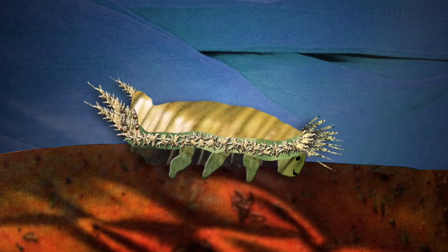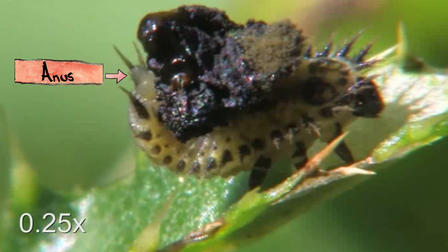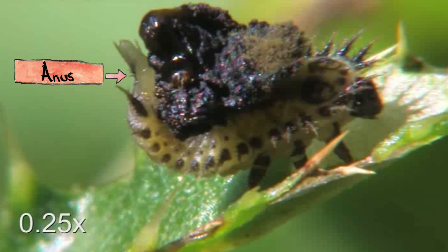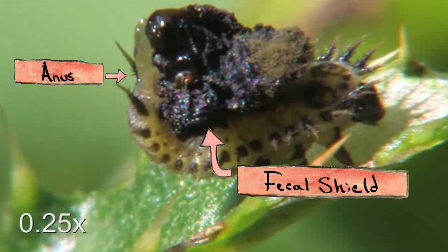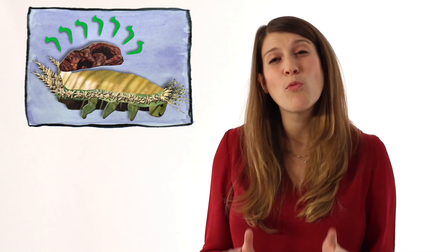Number 1: Fecal Shields. The larva of the tortoise beetle has what scientists call a telescoping anus that it uses to dab bug poo, called frass, onto a fork-like structure sticking out from its rear end. This creates a fecal shield that the larva uses to club ants and beetles that try to attack it. The poop also contains noxious chemicals from the plants that the larva eats to help ward off predators.